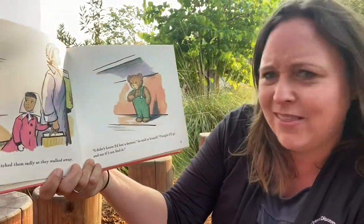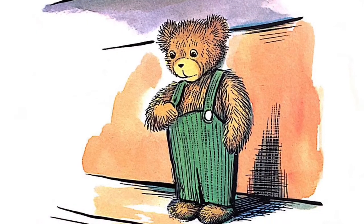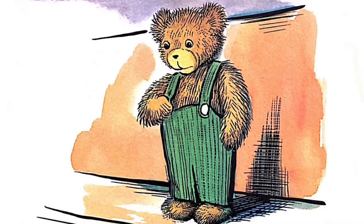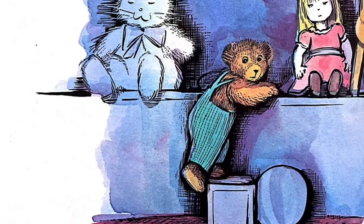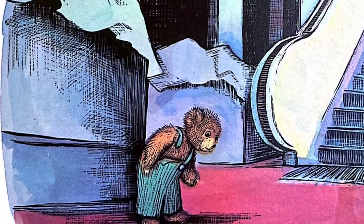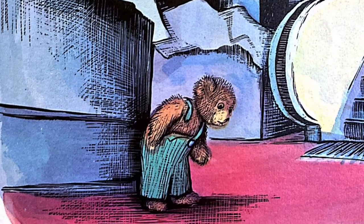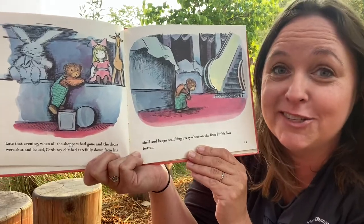'I didn't know I'd lost a button,' he said to himself. 'Tonight, I'll go and see if I can find it.' Late that evening, when all the shoppers had gone and the doors were shut and locked, Corduroy climbed carefully down from his shelf and began searching everywhere on the floor for his lost button. The department store is really big — he's got a lot of area to search.